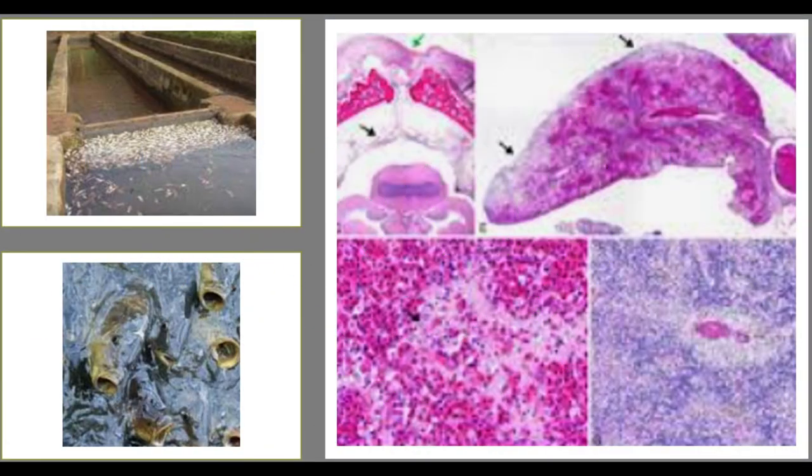What causes dropsy? The primary cause of dropsy is a bacterial infection, ammonia or nitrite spike, often associated with poor water quality or stress on the fish's immune system. Fish that are overcrowded, fed an unhealthy diet, or kept in unclean water conditions are particularly susceptible to dropsy.